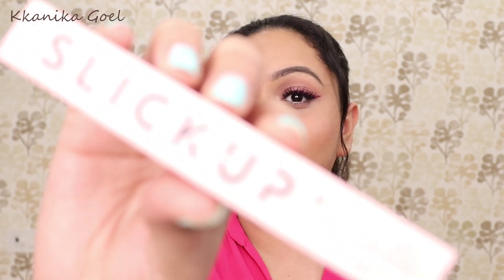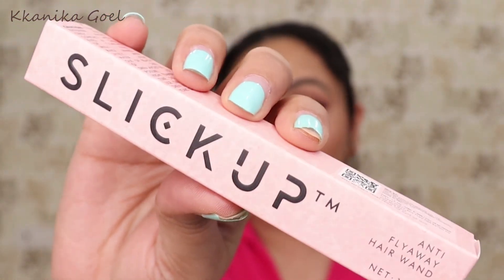Today I'm going to review a very interesting product I came across, and I feel it really makes life easier for anyone who faces problems in the morning getting their hair done to look perfect for meetings, office, or any party. The product I'm talking about is the Sleek Up Anti Fly Away Hair Wand. I found this product through my Instagram. Basically, what it does is tame all the baby hairs and give you a very clean and beautiful look.